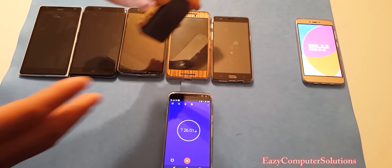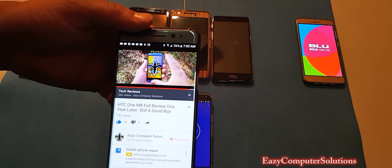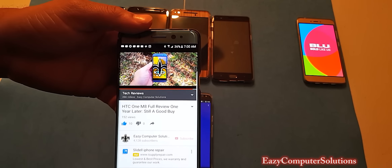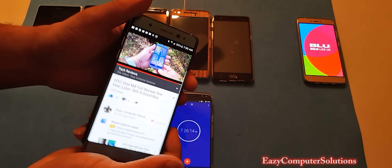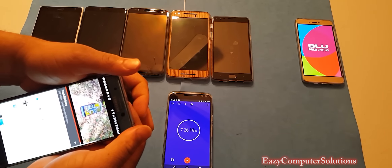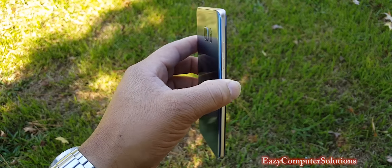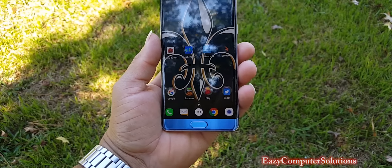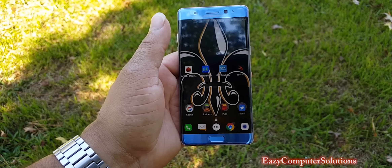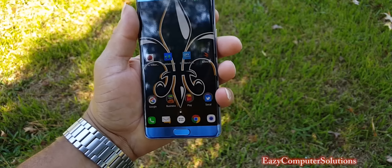We stopped the test at seven hours and 25 minutes. Let's take a look at the battery test here — I'm at 36 percent battery life right now with the Note 7. As you can see, the battery life with the Note 7 has been pretty solid; I don't have any issues with that.